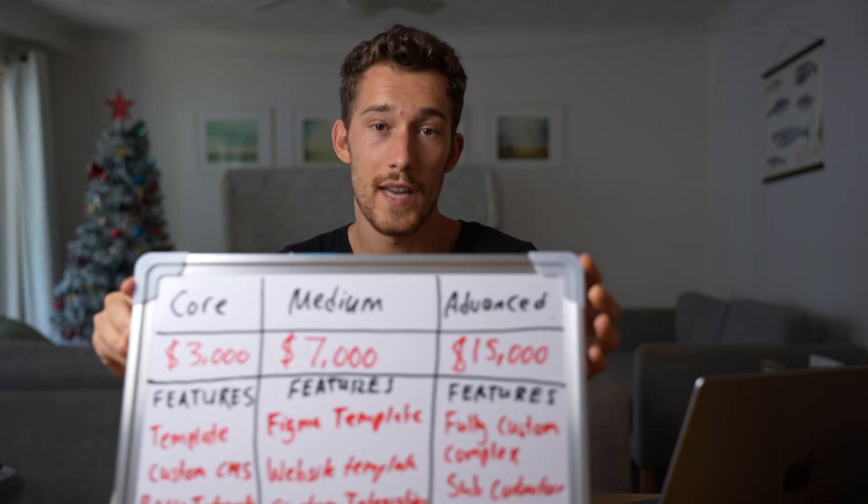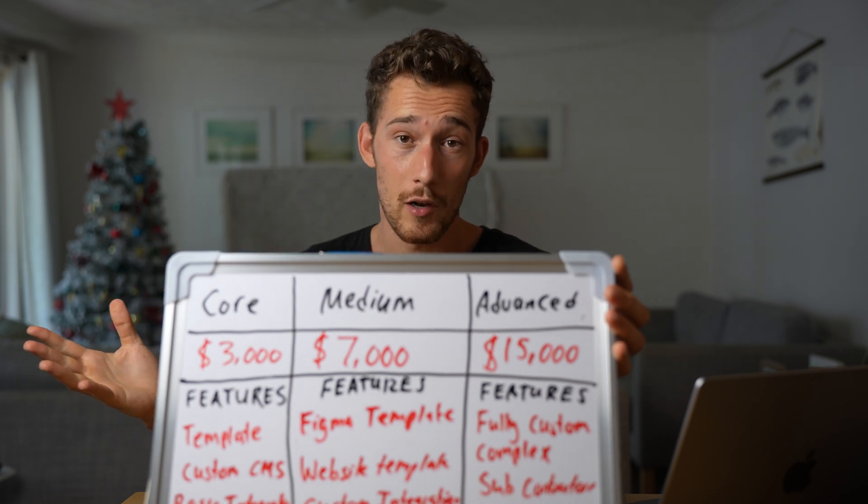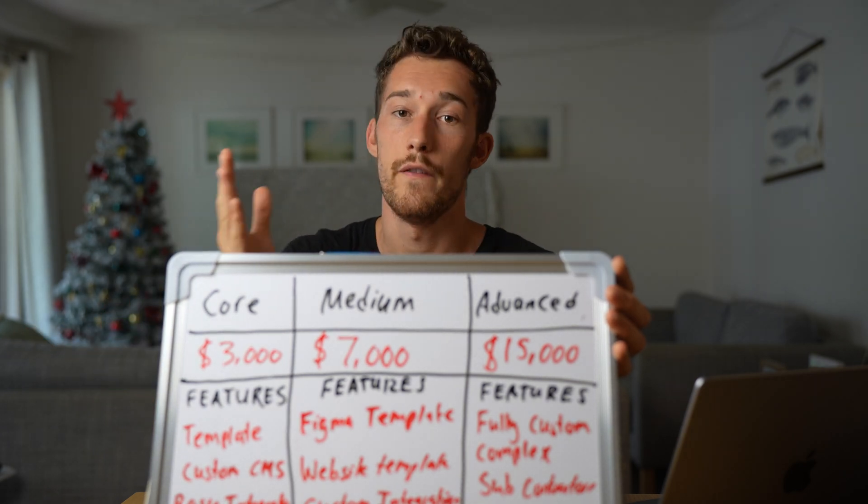The biggest mistake that I was making, and a lot of you may be making as well, is that when a client comes in you create your pricing strategy and your proposal based on their project. What if before the client even arrived, you sat down and came up with three website projects that you knew were going to make you money? Then when the client came along, all it was is matching them to which of the projects was a better fit.